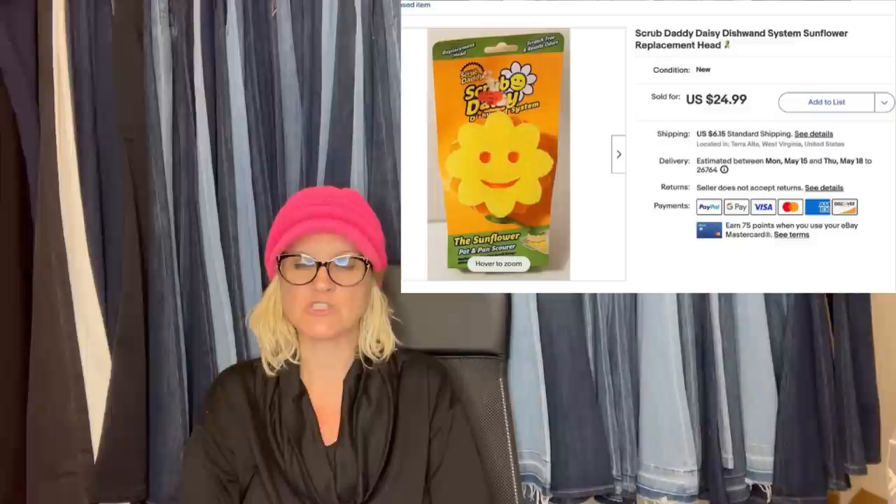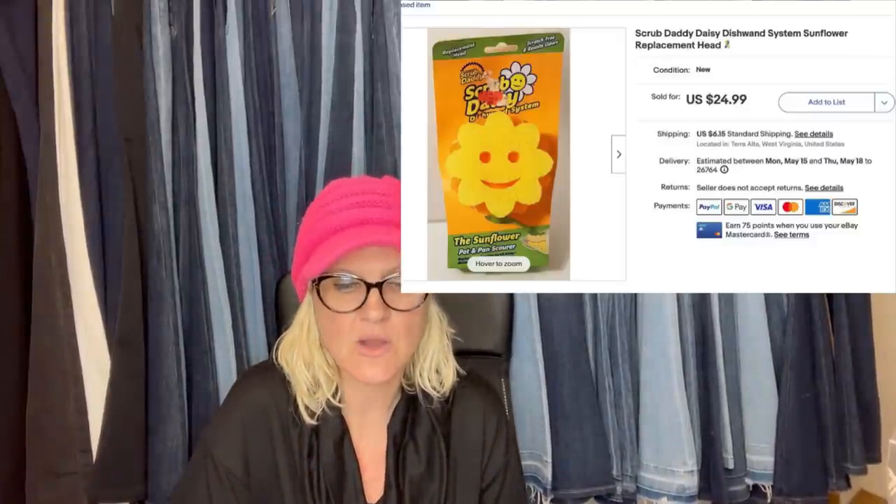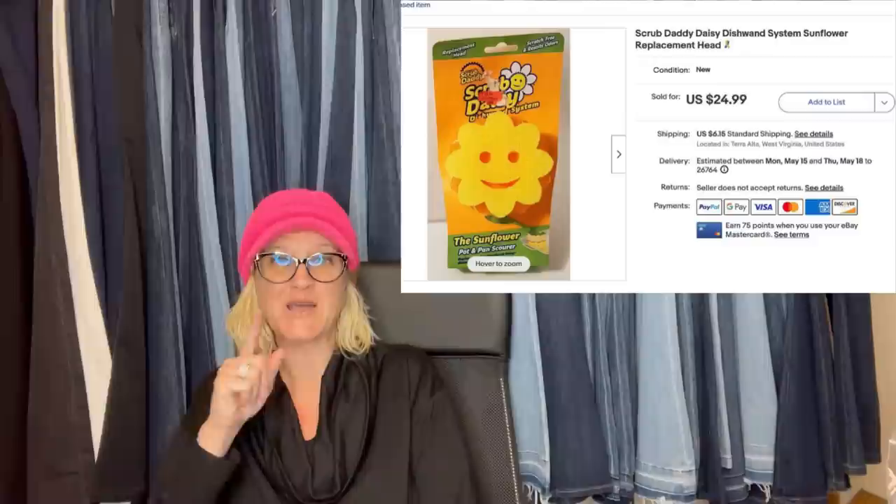While this is bread and butter, it is just a sponge for a certain cleaning system — bought at the Goodwill Outlet, probably $0.25 or less. Can you believe $25 for a smiling sponge? It is a Scrub Daddy Daisy Dishwand System Sunflower Replacement Head. I also picked one of these up at the Goodwill Outlet. It is amazing for spot cleaning plush — soft on one side and a scrubby on the other. Scrub it, then throw it in the washing machine.